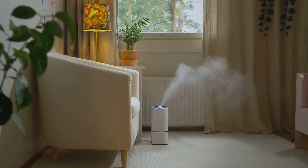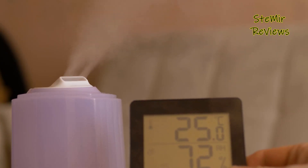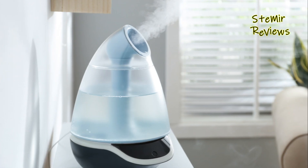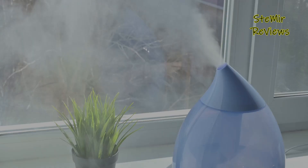Greetings to our in-depth exploration of top-notch bedroom humidifiers, where we will thoroughly examine leading options to ensure your sleeping environment remains both comfortable and healthy. In this guide we explore a range of humidifiers, considering factors like performance, ease of use, and design to help you make an informed decision for your bedroom.